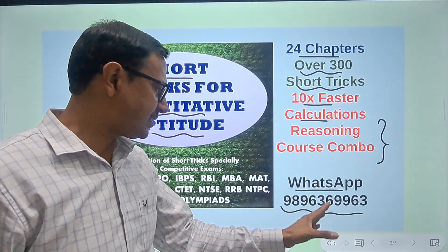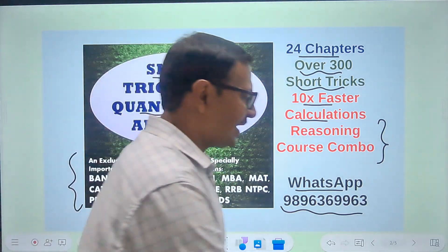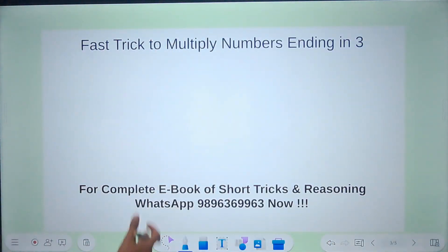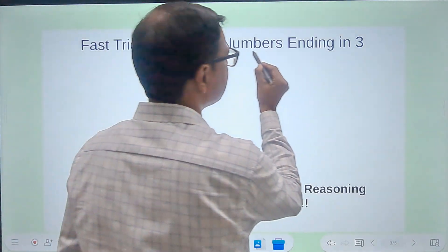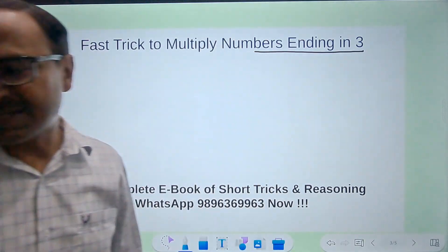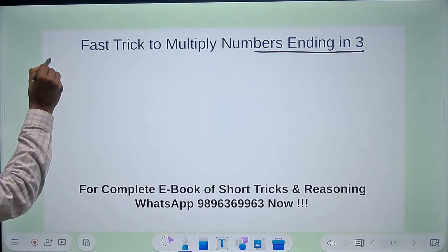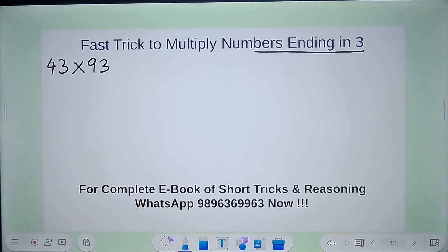Send me a message on WhatsApp at 9896369963. Now, let's get started. Today I have some special numbers, all ending in 3. The first example I'm taking up is 43 times 93.